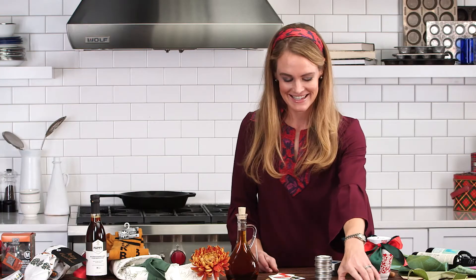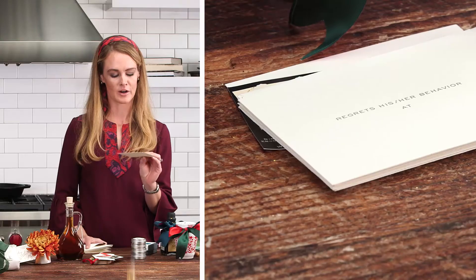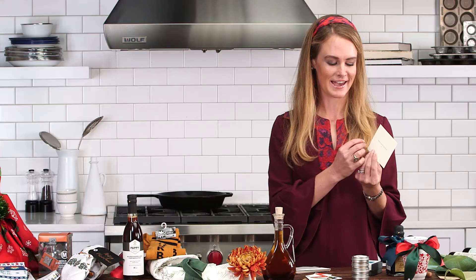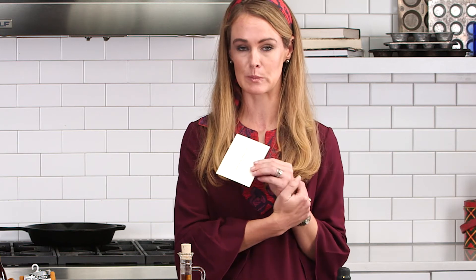And then lastly, I'm sure it's happened to us all once or twice — maybe you were over-served, maybe you talked about politics when you shouldn't have. I love these little cards from Mrs. John L. Strong. They say 'regrets his or her behavior at,' so you write your name at the top and then you write the event at the bottom. I think hand-delivering this to the host or hostess the next morning, potentially with a nice bouquet of flowers in a vase, would be a kind gesture.